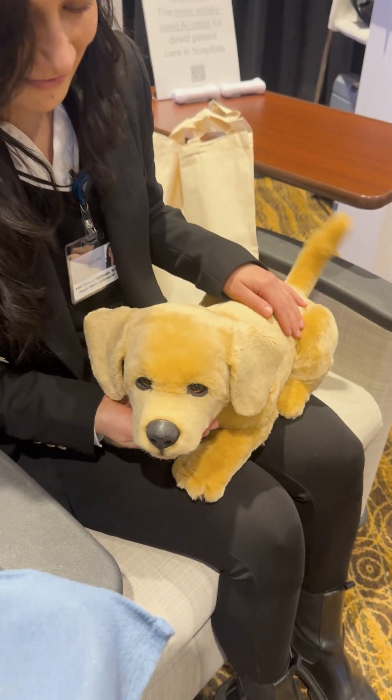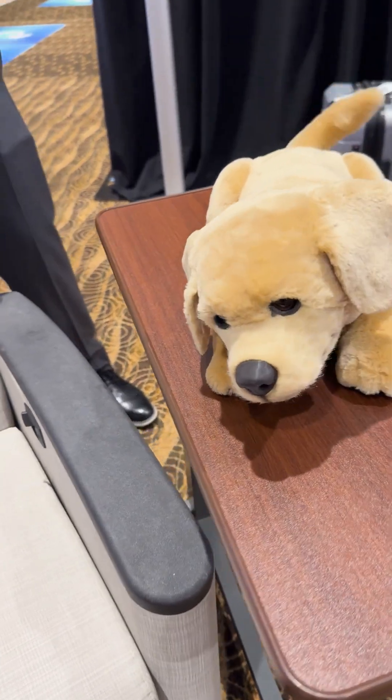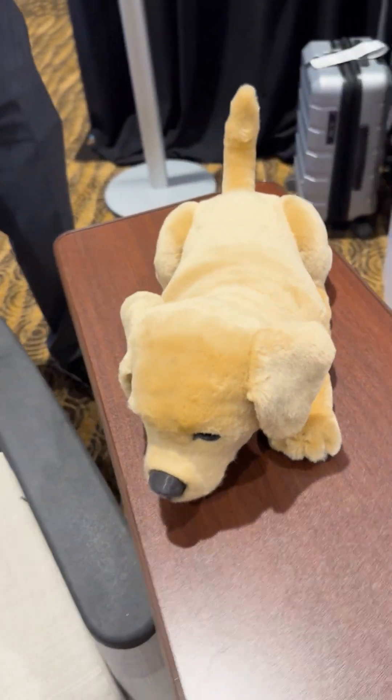This is my favorite robot of the show — this is Tomba, a realistic robotic dog that serves as a companion robot system. It is currently in trials and will be launching soon.